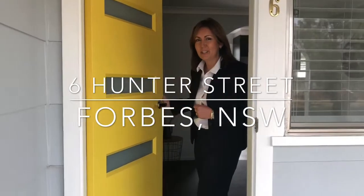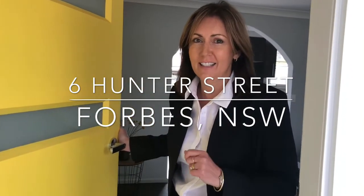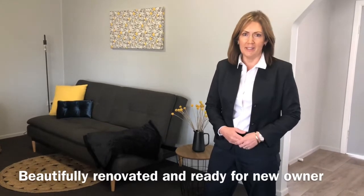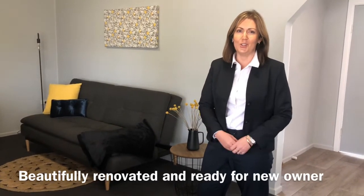Come on inside and have a look at 6 Hunter Street. This one is going to absolutely delight you. It's not often that you find homes in this price bracket where there is pretty much nothing left for you to do.